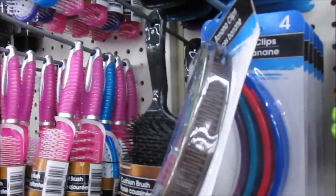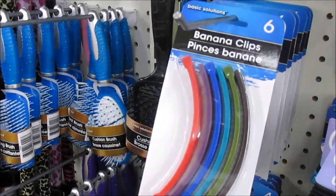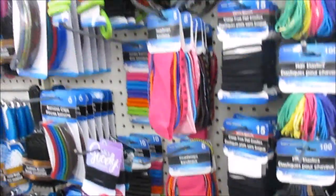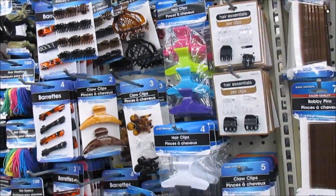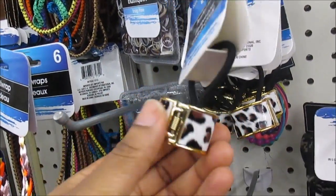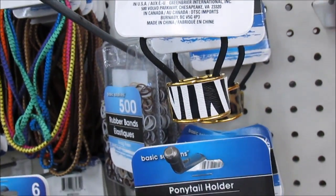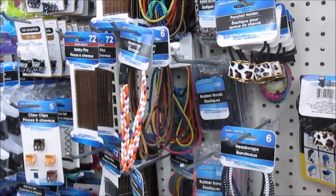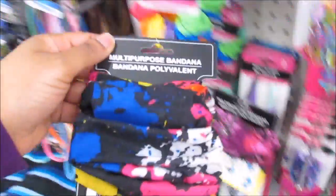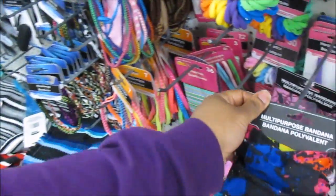Oh my goodness, they got the banana clips back in style! I haven't seen none of these in so long. I thought they were never going to bring them back. So these are really cute. These are like ponytail holders — look how they're made y'all, I got one in zebra print also. Really cute. This looks like a head scarf or bandana. I love that.